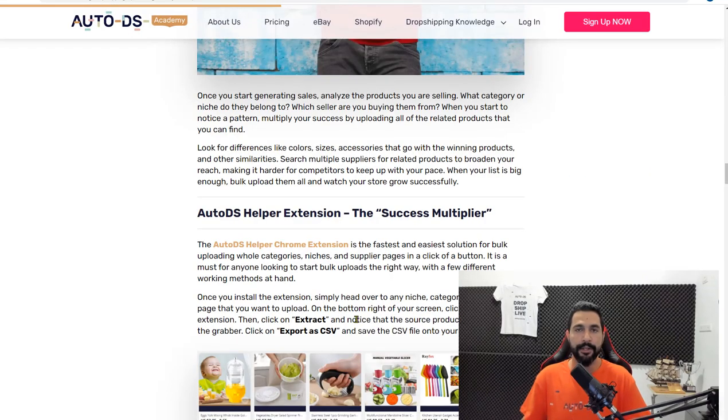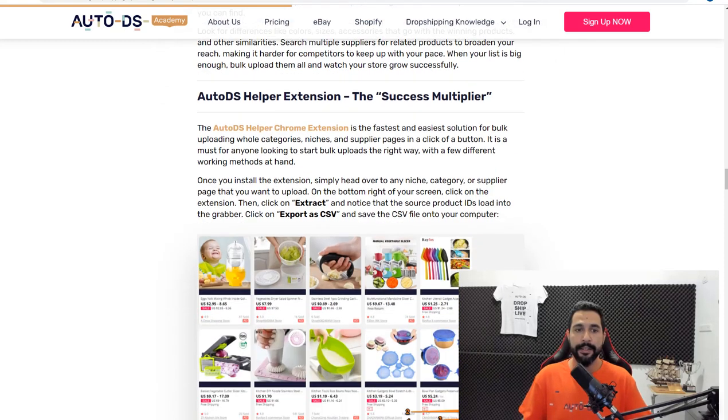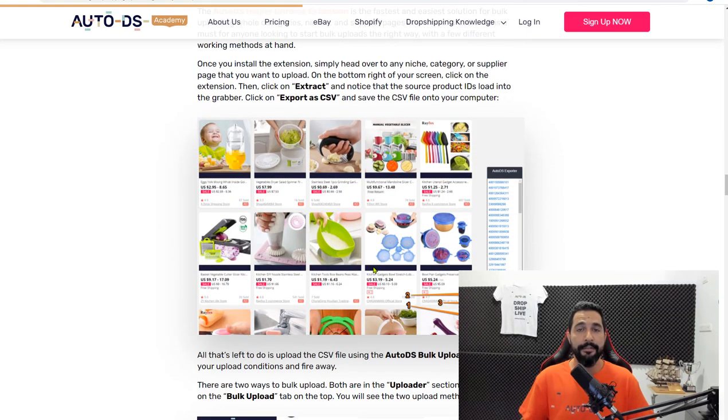The AutoDS extension saves way more time than you'd expect and works with many different suppliers. I highly recommend using it. Everything discussed in this video is also on the blog below with all the explanations and links.